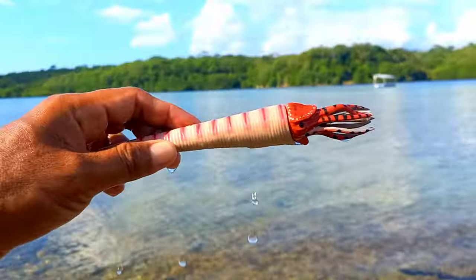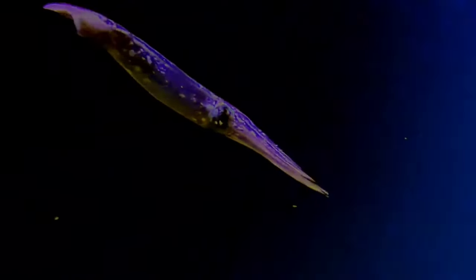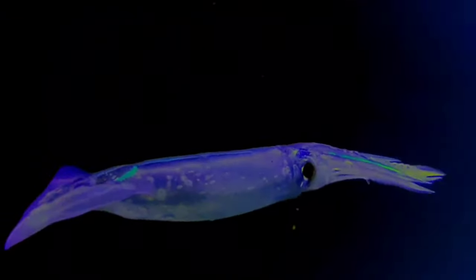This is a decapotiform. Decapodiforms is a superorder of Cephalopoda consisting of all cephalopod species with 10 limbs — specifically eight short arms and two long tentacles.